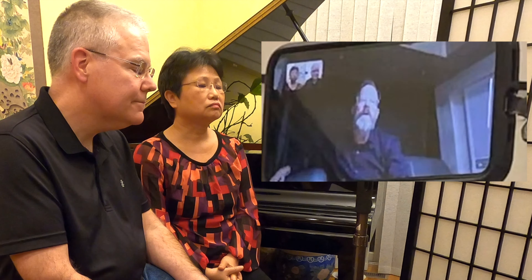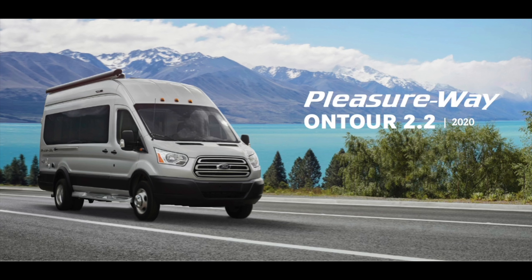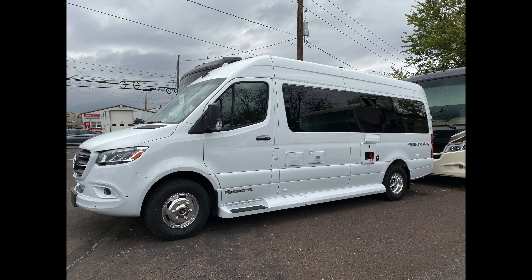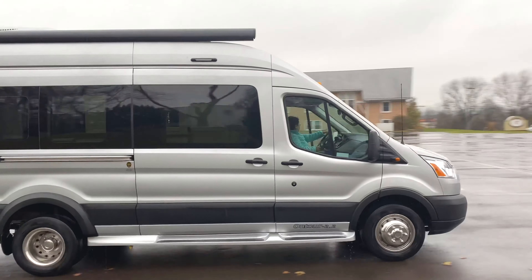So great for taller folks. Additionally, you get a longer bed. The bed in the On Tour 2.2, for example, is going to gain you 5 inches over the Plateau — so a significantly longer bed.